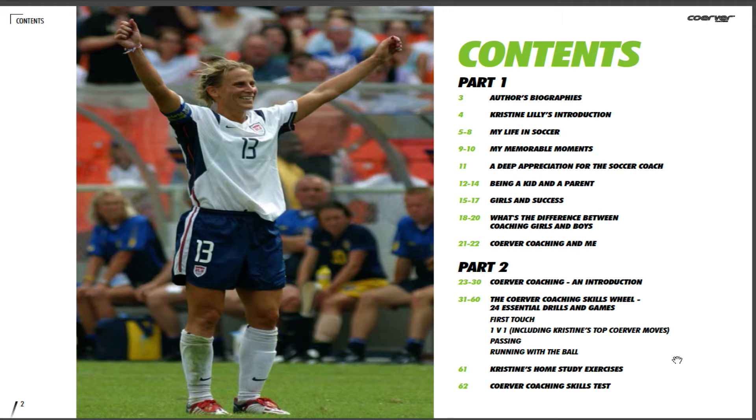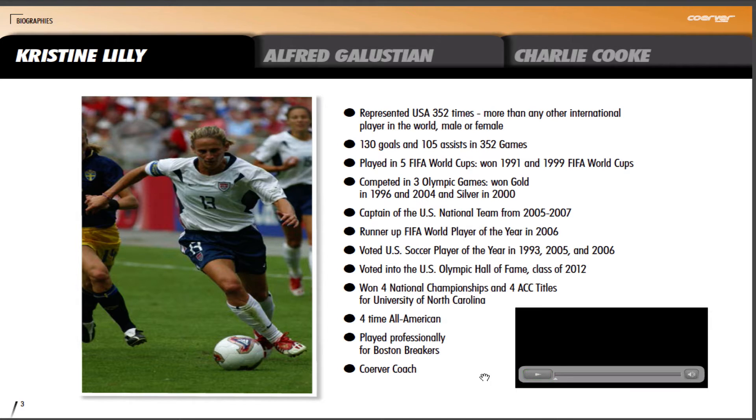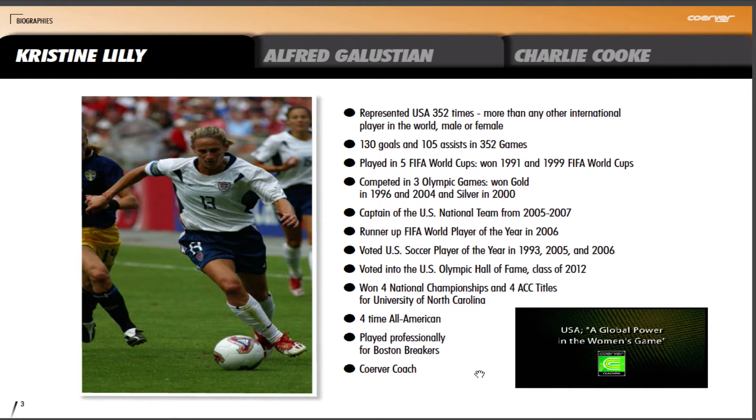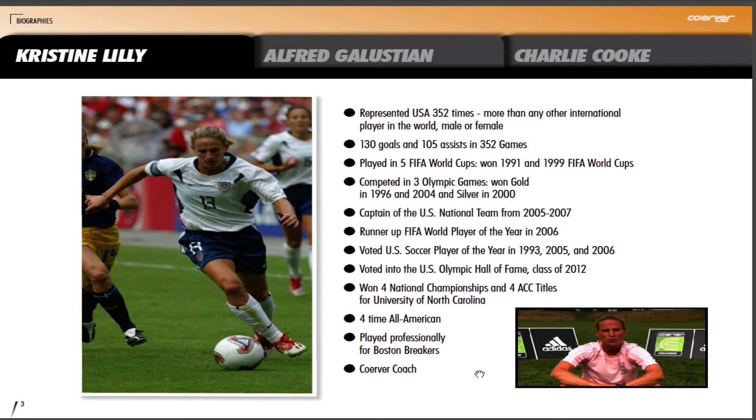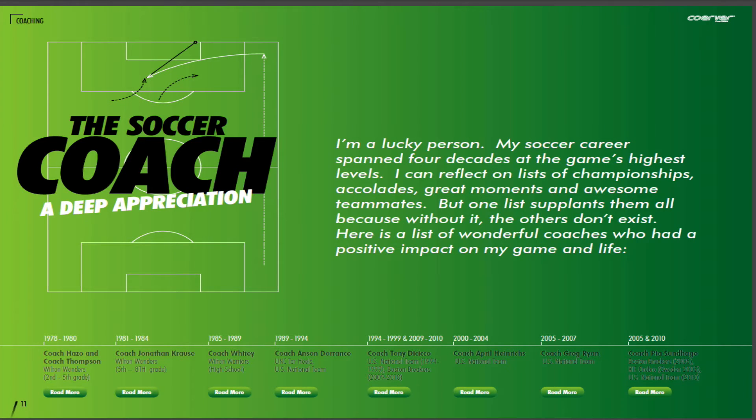So let's take a quick tour. The e-book is completely interactive and features over 70 HD videos. Let's just wheel it to the beginning here. You can bounce around to different sections that you like. This is a great section that demonstrates this really well — it's Christine's experiences with all the influential coaches throughout her career.